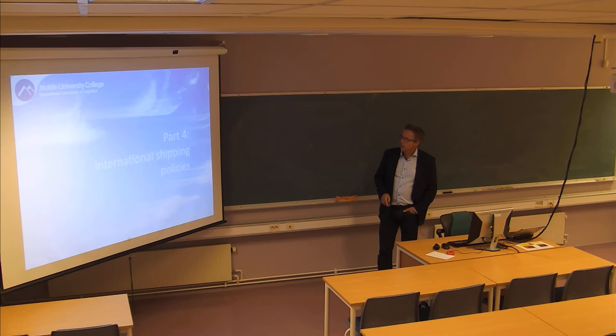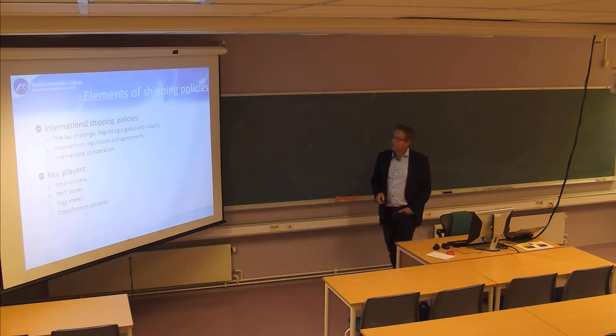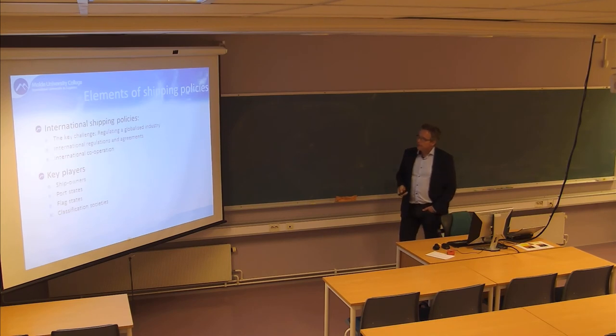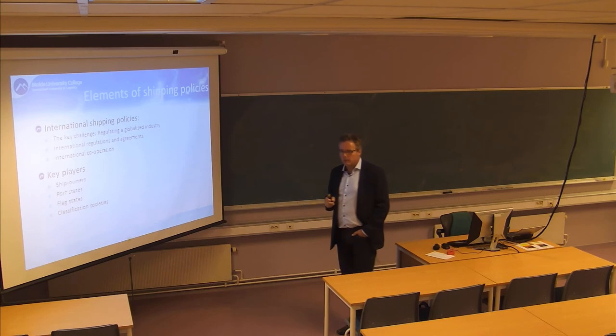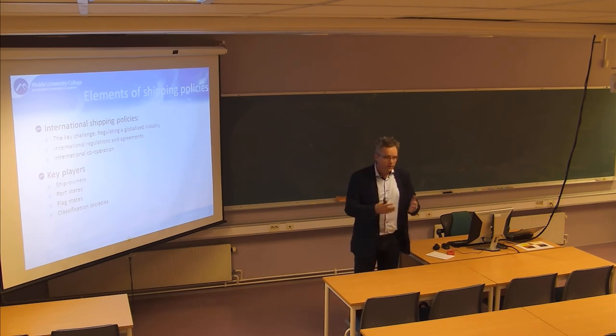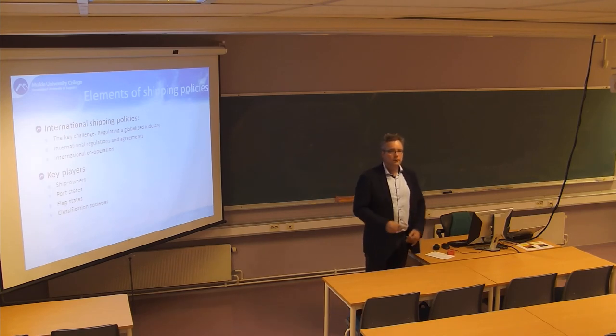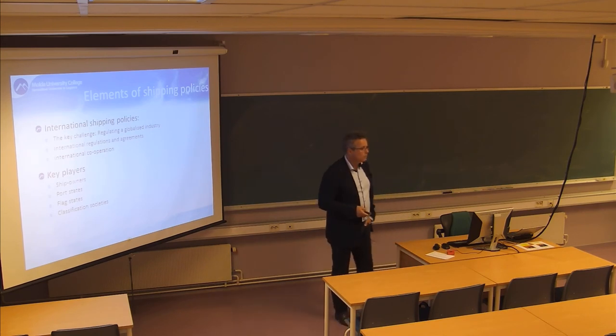The last part of this lecture is a brief look at international shipping policies. The key challenge is that this is a truly globalized industry. If you only took a national perspective on regulations - say, requiring all ships to comply with certain environmental standards - they would just flag out. There's no way to control it from a national or even regional point of view. We need global regulations in order to regulate such a global business.